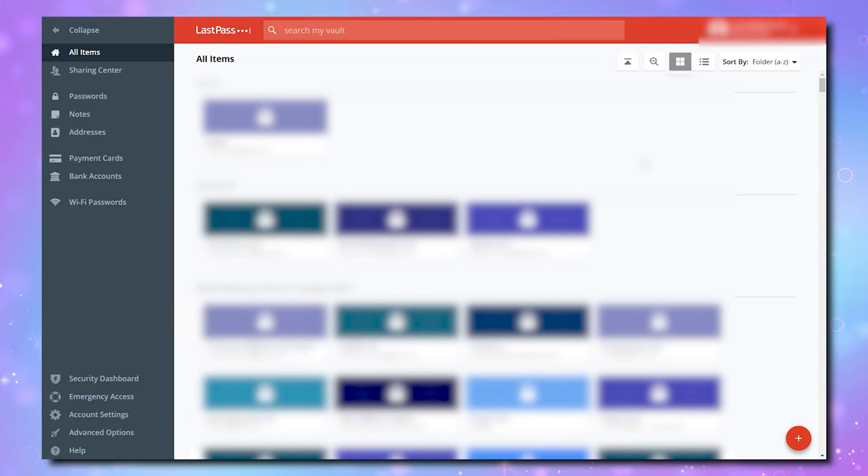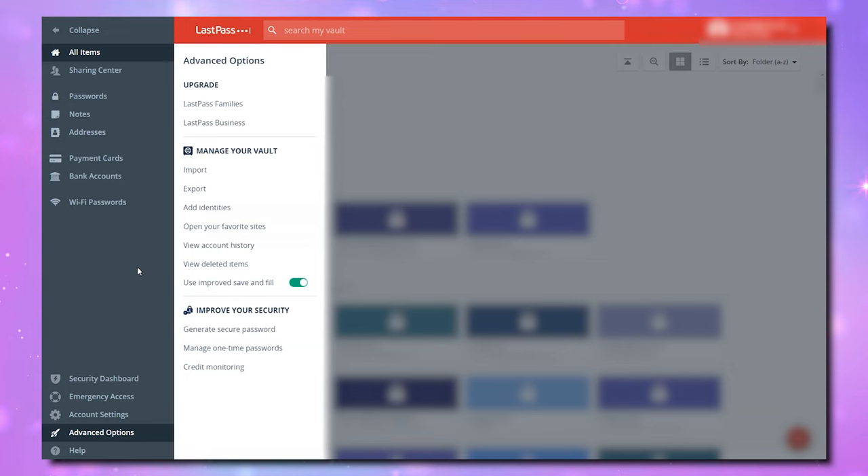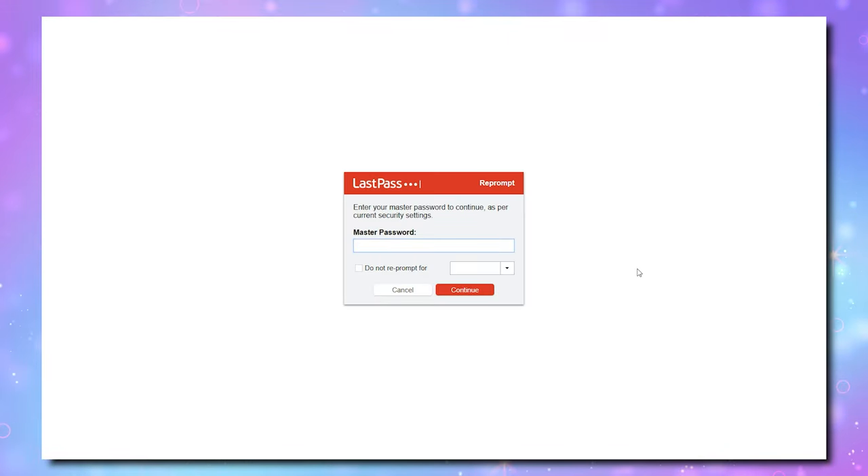On the left-hand side, way down at the bottom, is a link that says Advanced Options. There is an option in this setting to export all of your data as a CSV, which is also the most commonly used file to import that data into a new password manager. Click Export, type in your master password, and this feature may send you an email to verify if you indeed want to export your data.